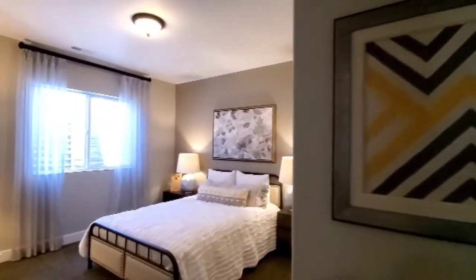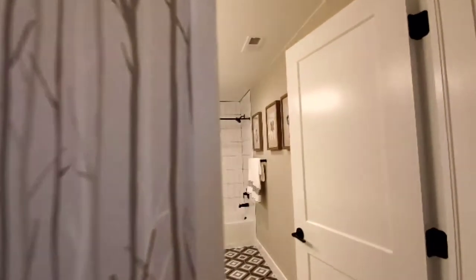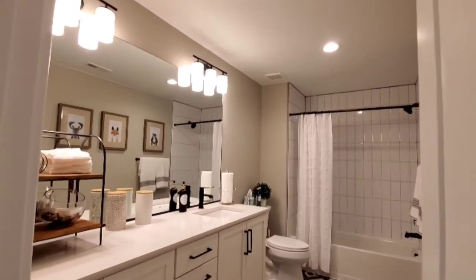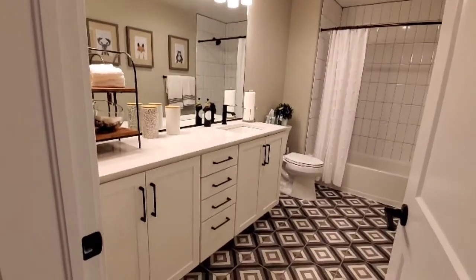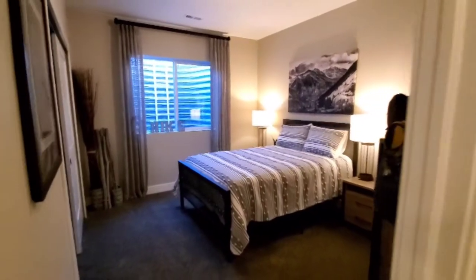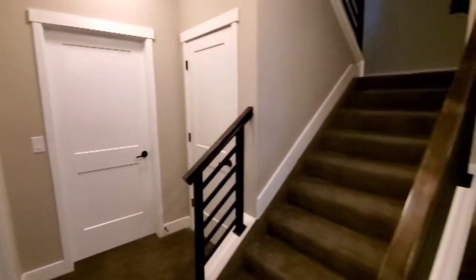We've got two bedrooms and a bathroom plus a storage room down here. Here's bedroom number one — it's a really cool bath, love the flooring — and bedroom number two with a storage closet. And back upstairs.